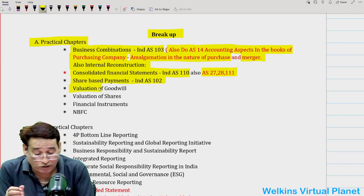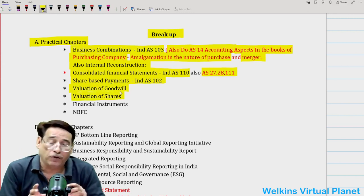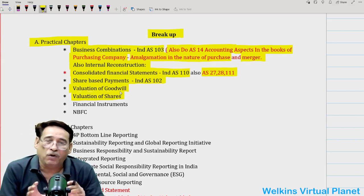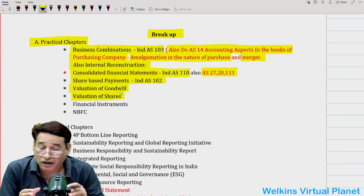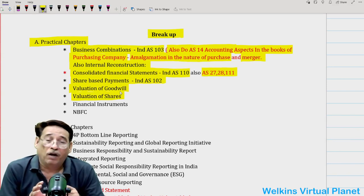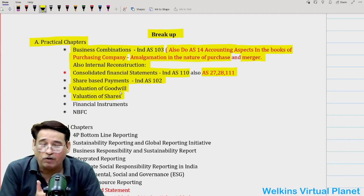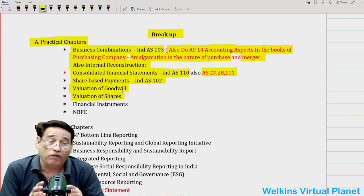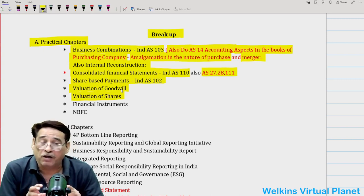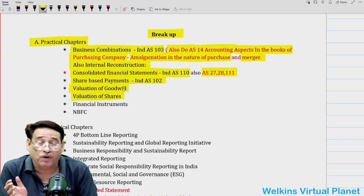Valuation of goodwill and valuation of shares — obviously you will have to do these deeply. Right from the beginning of your education, goodwill has been with you almost like a shadow. Valuation of goodwill and valuation of shares, you must prepare thoroughly. Sometimes very complicated questions are asked in the examination on these topics, so you have to give them due focus.